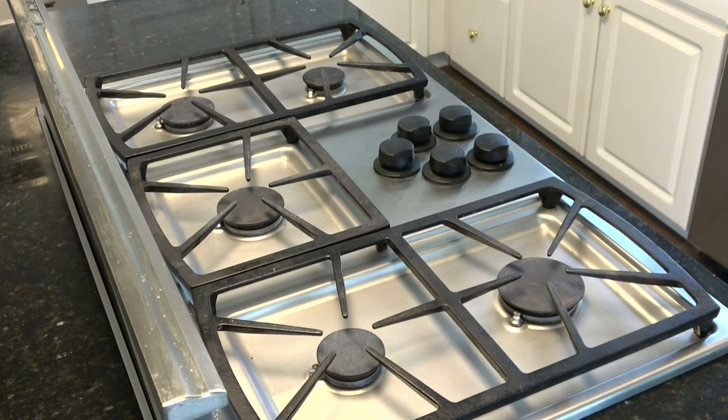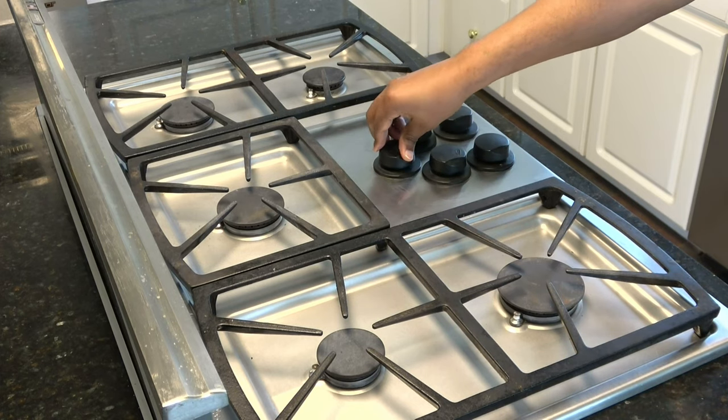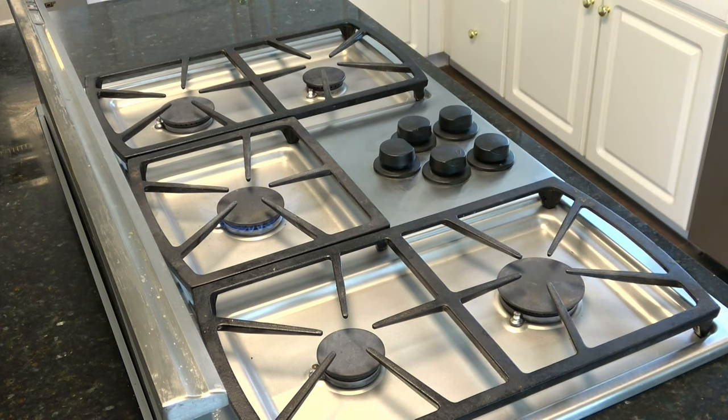If the flame is lit, why is the stove still trying to ignite? This is why I would just never buy a Decor appliance because this is insane. And now my kitchen reeks of gas.